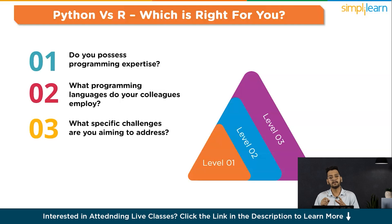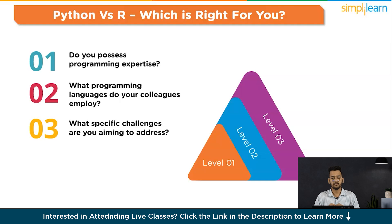The third consideration is: what specific challenges are you aiming to address? R programming excels in statistical learning, boasting unparalleled libraries for data exploration and experimentation. On the other hand, Python is better suited for machine learning and large-scale applications, particularly in the context of data analysis within web applications. The fourth consideration is: how crucial are charts and graphs to your work? R proves ideal for crafting visually appealing graphics to represent your data, while Python applications offer greater ease of integration in an engineering environment.